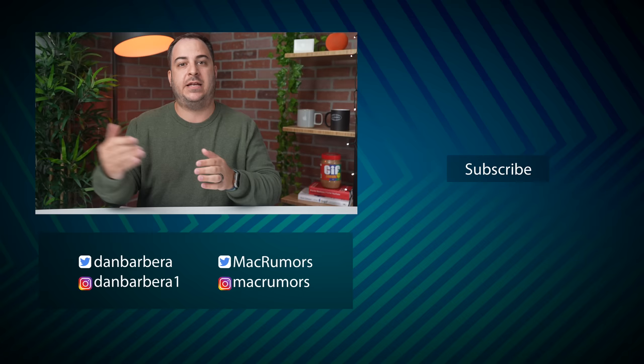Of course, I'd love to know your thoughts on everything in the comments down below. What do you think? Do you agree? Disagree? Go ahead and let me know. This has been Dan with MacRumors. Thanks so much for watching and I hope to see you around in the next video.